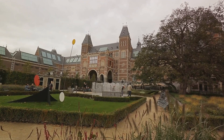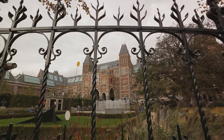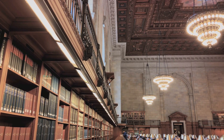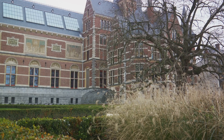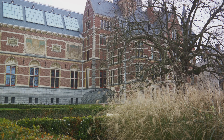Yet the Rijksmuseum is more than just a home for Rembrandt's works. It is a sanctuary for art and history lovers, offering a rich exploration of Dutch history through a diverse collection that spans several centuries. From delftware to maritime artefacts, from Asian art to medieval sculptures, the museum offers a panoramic view of Dutch cultural heritage. One of the unique features of the Rijksmuseum is its library, known as the Kuiper's Library — the largest and oldest art history library in the Netherlands. With its ornate wooden balconies and spiral staircases, it's a bibliophile's dream, offering a quiet retreat amidst the bustling museum.